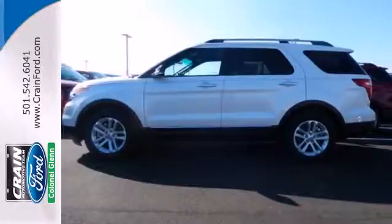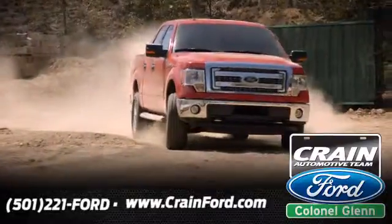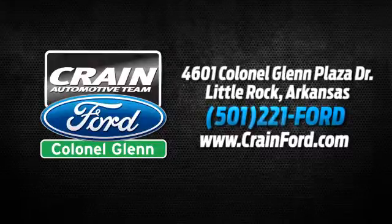See this capable Explorer today at Crain Ford, Colonel Glenn. We look forward to meeting all your automotive needs. We're conveniently located at 4601 Colonel Glenn Plaza Drive in Little Rock, Arkansas.